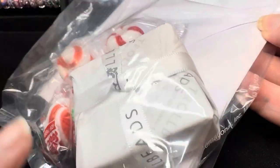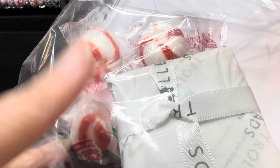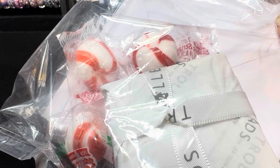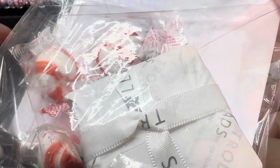As always, everything is beautifully packaged. I have a card, my wrapped purchases, and then some mints.